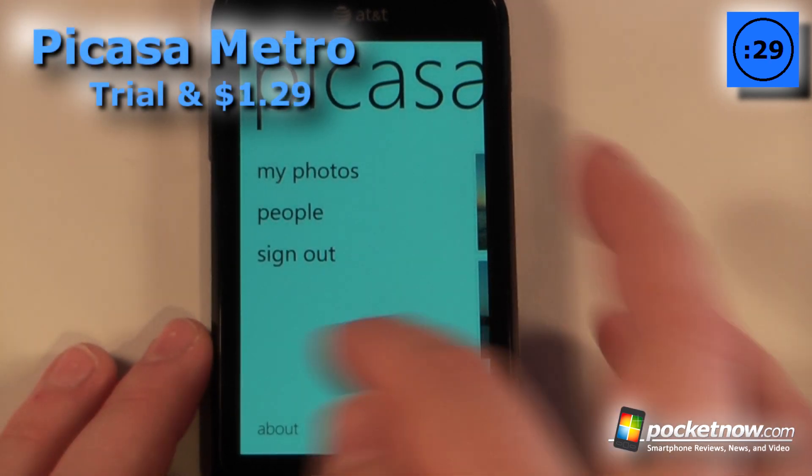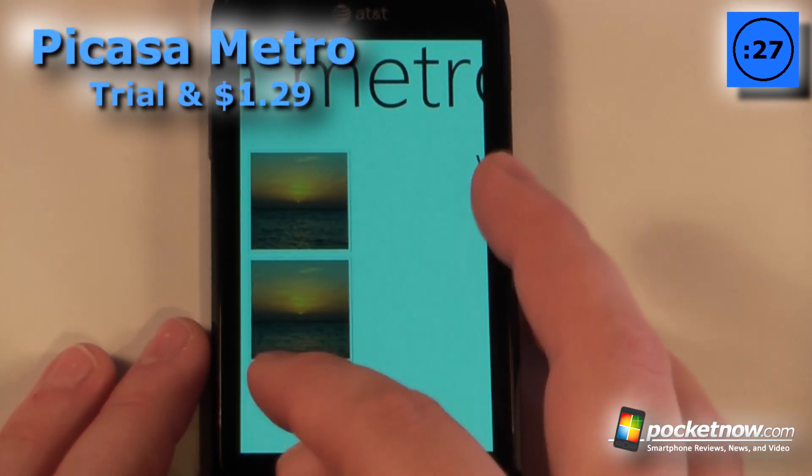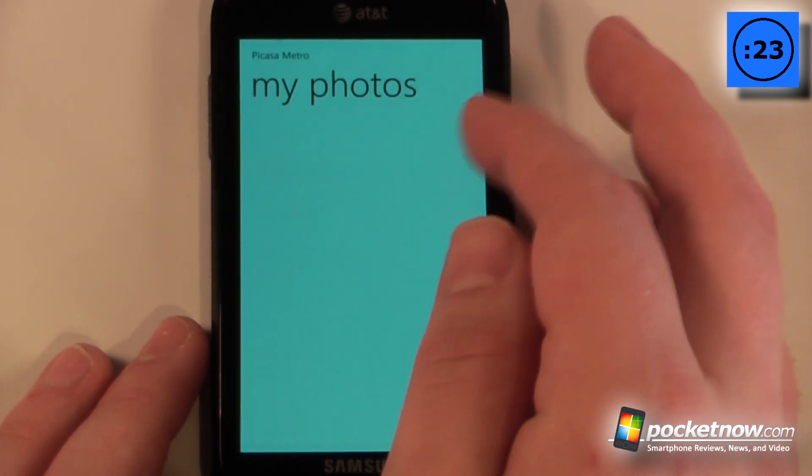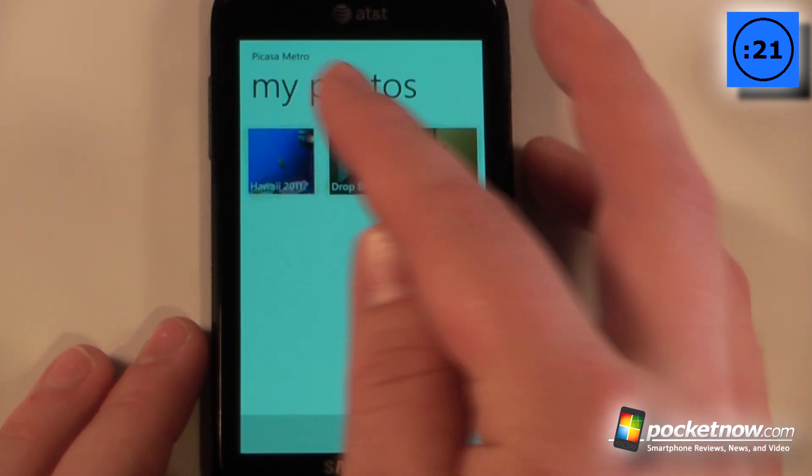Picasa Metro is a paid application that costs $1.29 on the Windows Marketplace. This application allows you to get your photos directly from the Picasa service, which is a Google service.